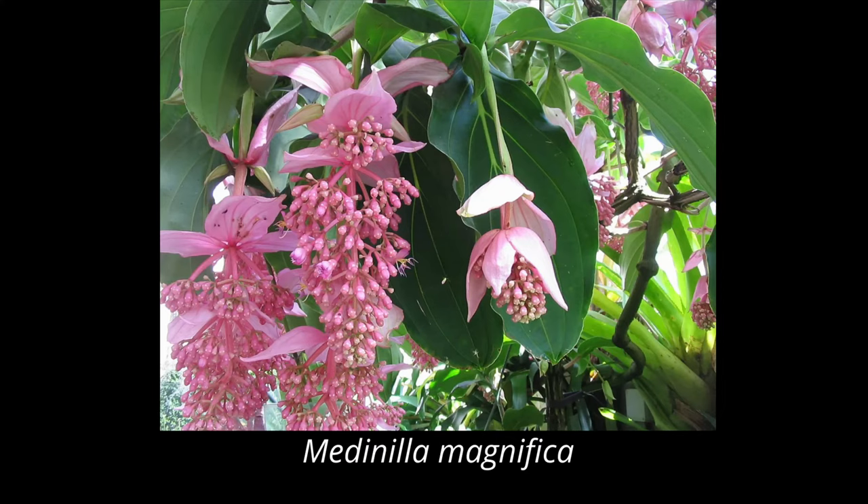We've been growing Medanillas here at the botanic gardens for a long time and for me they've always been a kind of symbol of the exotic tropical flora that you might come to a botanic gardens to find. We have many species here — another is Medanilla myriantha, and perhaps the most famous one is Medanilla magnifica, and as early as 1891 we were growing that plant in our tropical glasshouse.